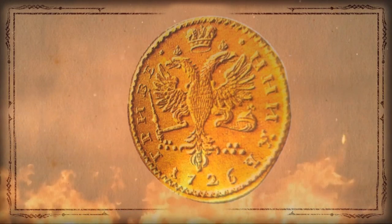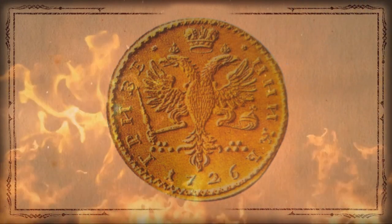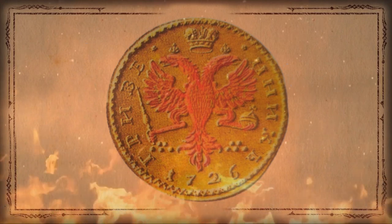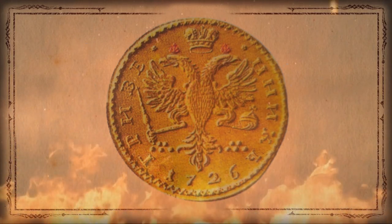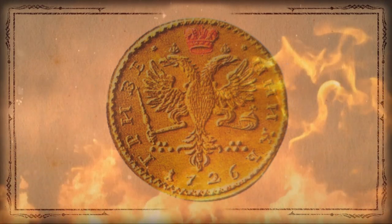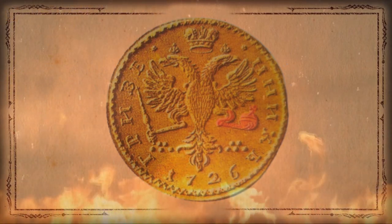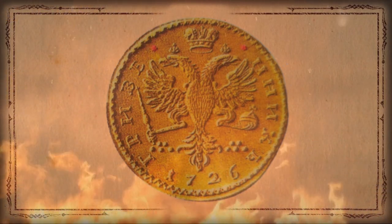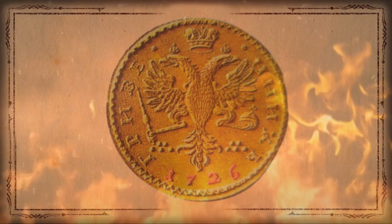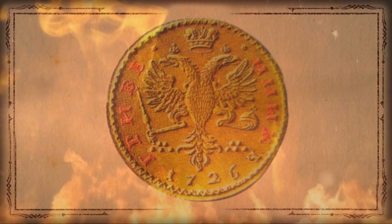On the reverse is the coat of arms of the Russian Empire from the first quarter of the 18th century. The heraldic double-headed eagle has wings raised upward, crowned with two imperial crowns, with a larger crown positioned above. The eagle holds a scepter in its right talon and an orb in its left. Next to each head of the eagle is a small star. Along the bottom edge the year of minting is indicated — 1726.